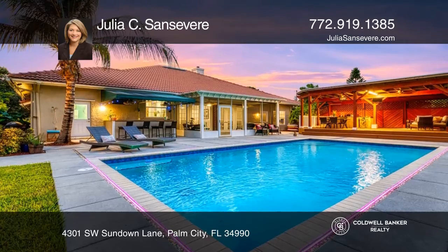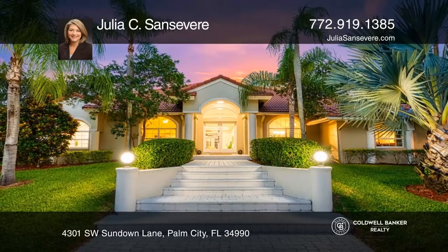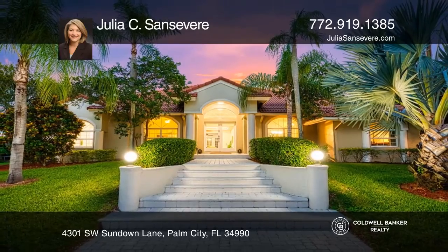A tranquil pond lies beyond the large heated pool. Invest in your future by calling Julia C. Sansevier today.